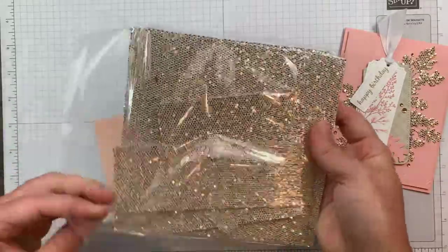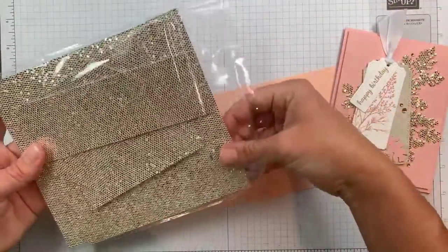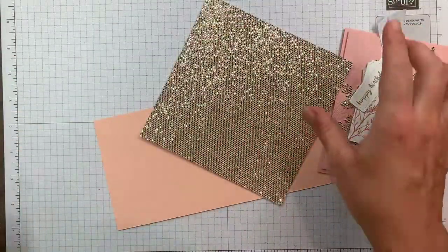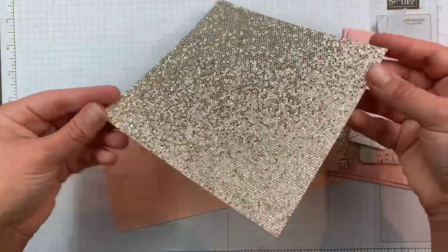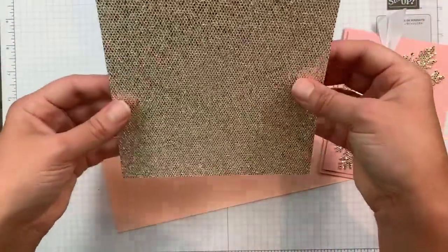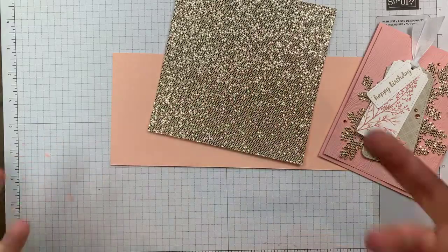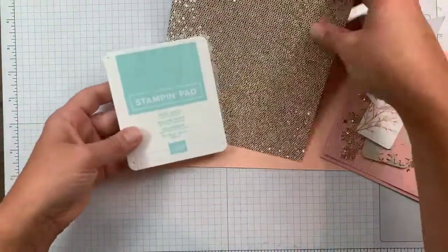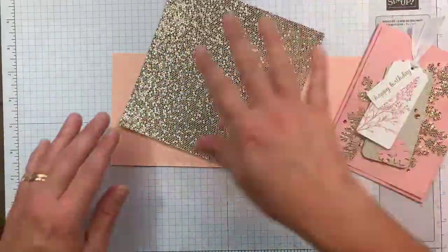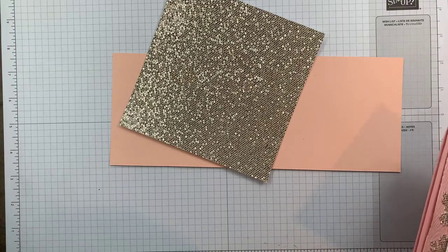Let me take a sheet out — this is six by six. Look at the sparkle! If you look closely, there are little ovals of amazingness. It's a champagne color which pairs nicely with pink. You could do blue — actually I should have done blue, that's pretty! But I think pink is really pretty too.